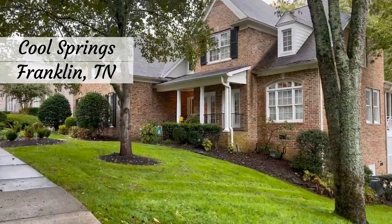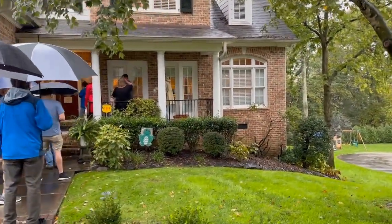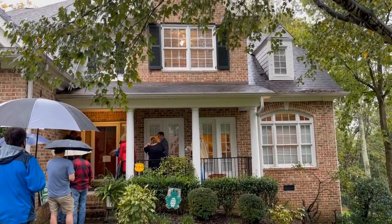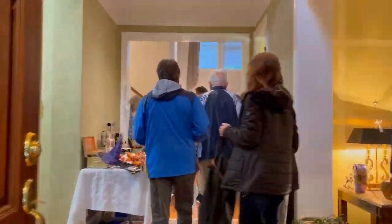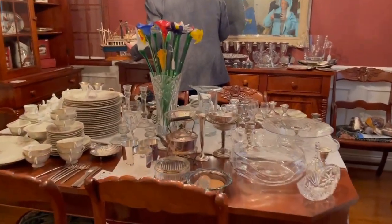It's a beautiful home in this gated community in the Cool Springs area of Franklin, Tennessee, which is near Nashville. It's a rainy day and it's five minutes before opening. Not too big of a crowd, which is fine with me. And as soon as I enter an estate sale, I make a beeline for the dining room and it did not disappoint.